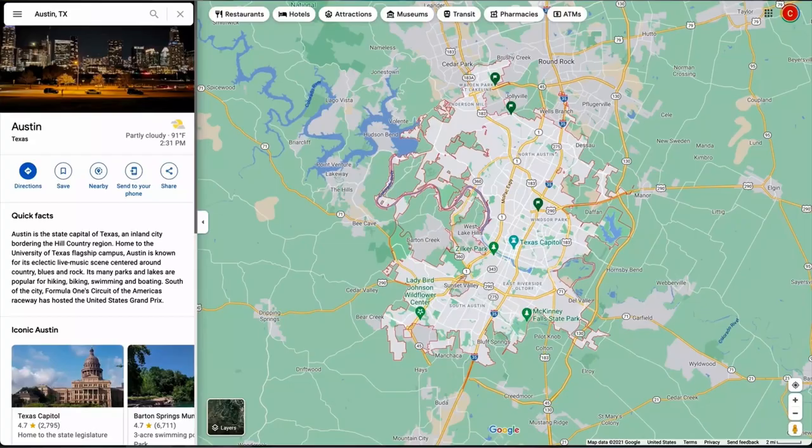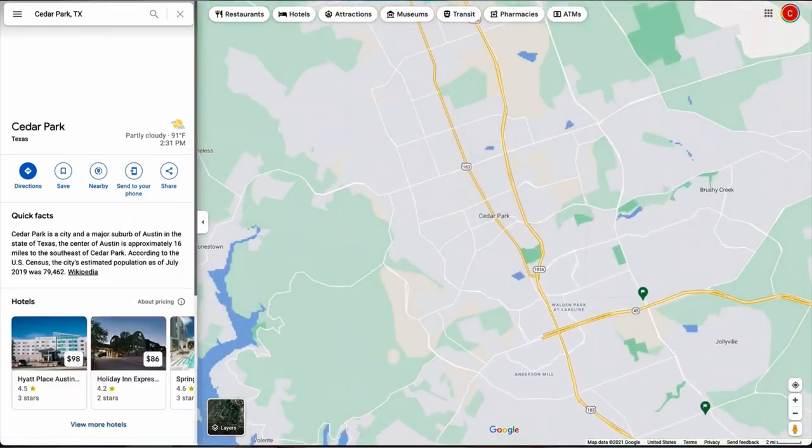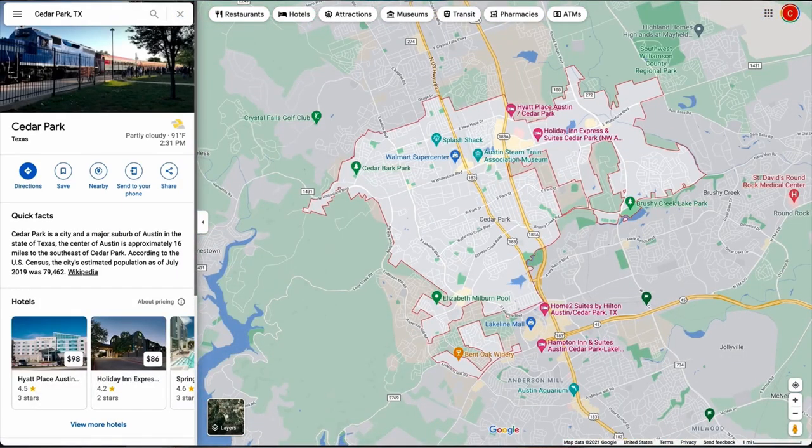If we look at the map of Cedar Park, we can see that it has kind of a weird shape to it. It's located just north of Highway 45. Most of it is on the west side of Toll Road 183, but it kind of spans a little bit to the other side of 183 as well.